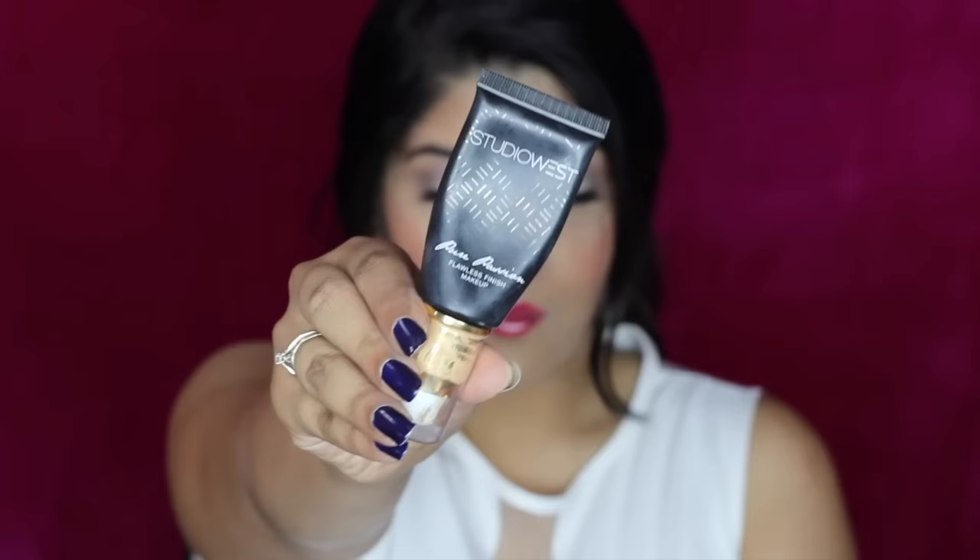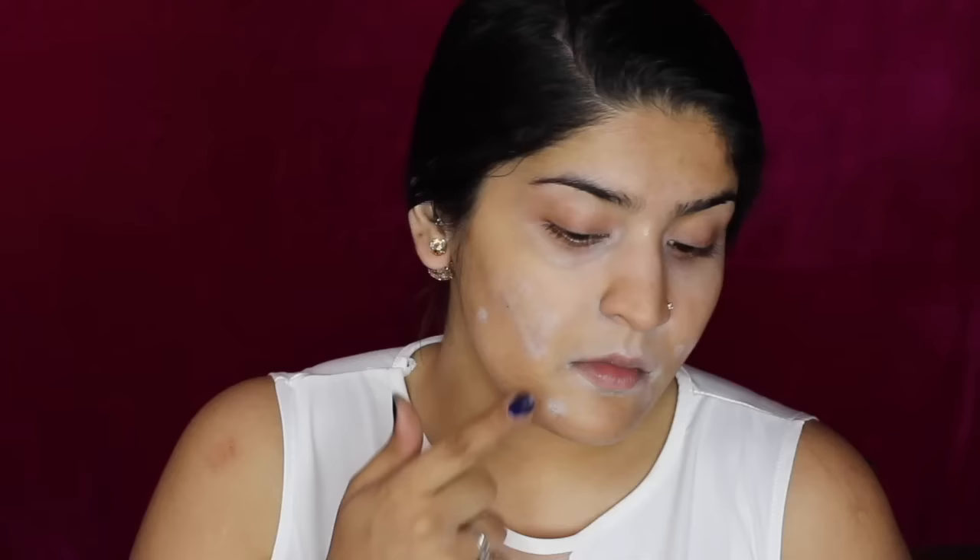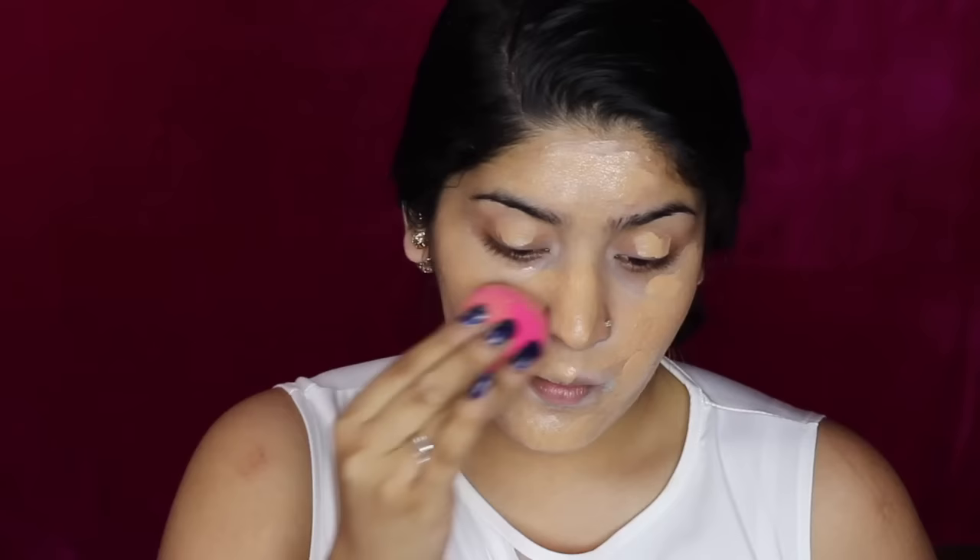Moving on to foundation, I'm going to take the Studio West Pure Passion Flawless Finish Foundation. The coverage of this foundation is pretty good and as I said, it doesn't have any flashback because it doesn't have any SPF. I'm just applying that and using the PAK Beauty Blender, blending it into my skin by pushing it in dabbing motions like you can see me doing here.